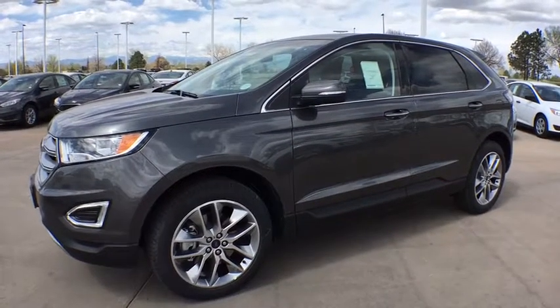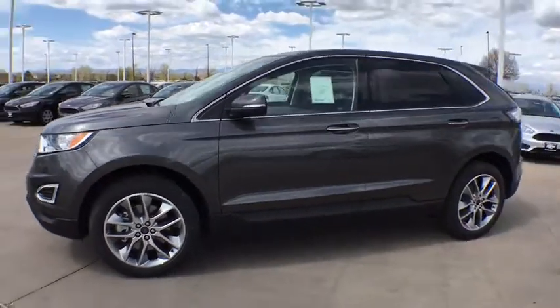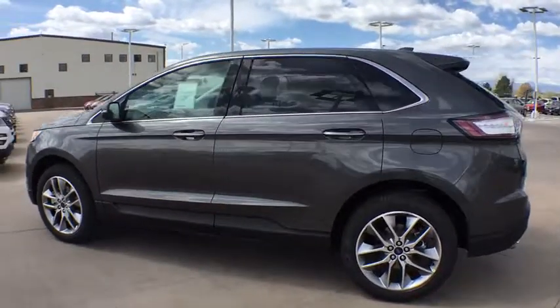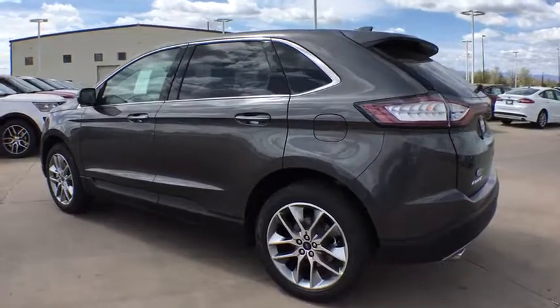The 2017 Ford Edge thrills with more power and MPG. Either way, you're in for an exhilarating experience with the Ford Edge. Here are some of this vehicle's great options.